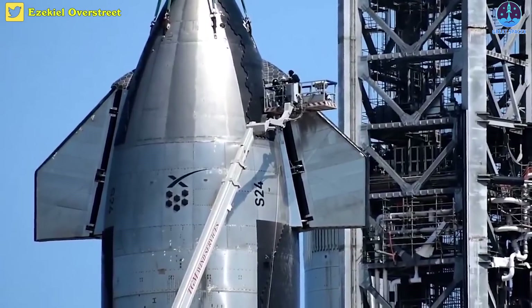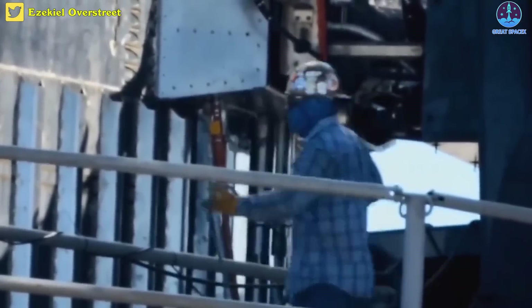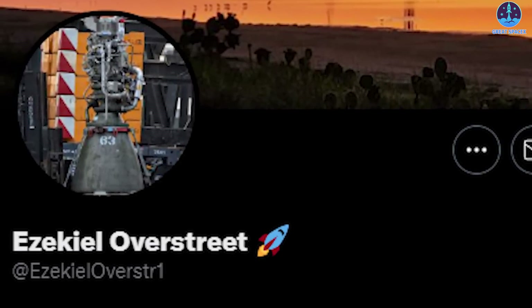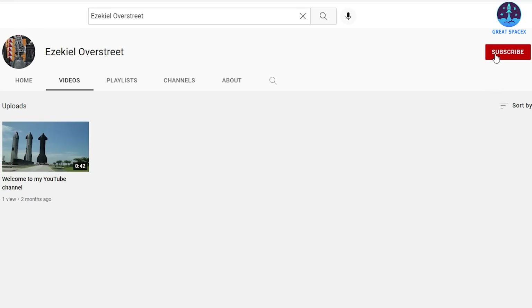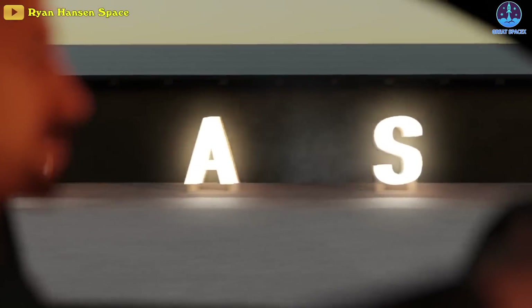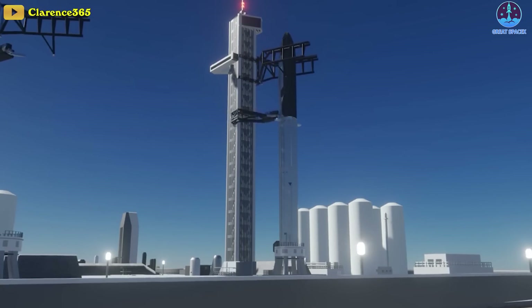Meanwhile, the team is working on repairing heat tiles on Ship 24. Additionally, the company is also working on the orbital launch mount. Huge thanks to Ezekiel Overstreet for these amazing moments — follow his Twitter account and YouTube channel for the latest updates from Starbase. Given the activities seen at Starbase in recent days, one would think stacking of Ship 24 on Booster 7 may be days away.